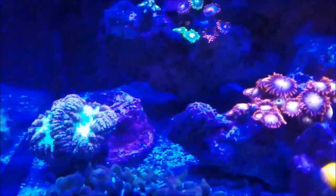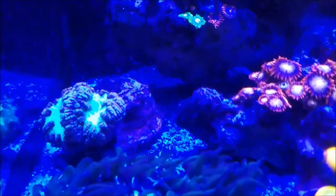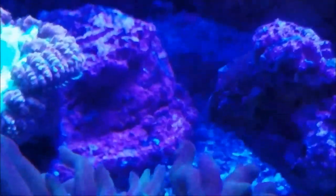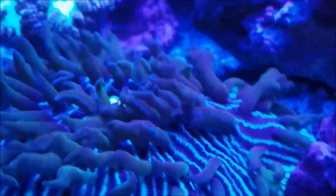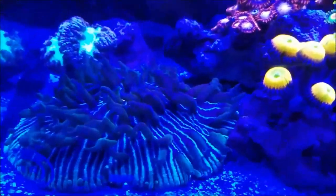I did move the Blastos over to this section temporarily, and you'll find out why in a minute. But the Blastos are doing really well — the heads down at the bottom are doing really good and getting more and more pronounced every day. And you can see the Fungia Plate is doing well in its home and loves this area.